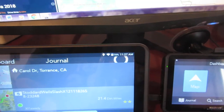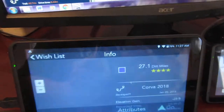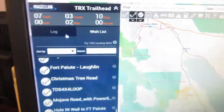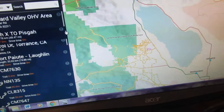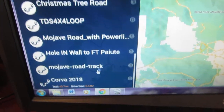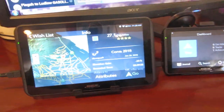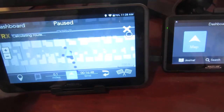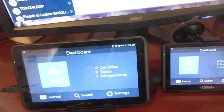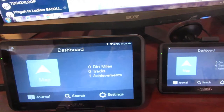There it is — boom — Corva right there! I added the Corva route to my wish list with that blue box, and then it came up on the device as 'Corva 2018.' If I want to get rid of it, I hit the trash. Once it's in there, you click go and it starts navigating — 'Proceed to West 87th Place' — and that's how it works. It all starts from your dashboard and then over to your journal and wish list.